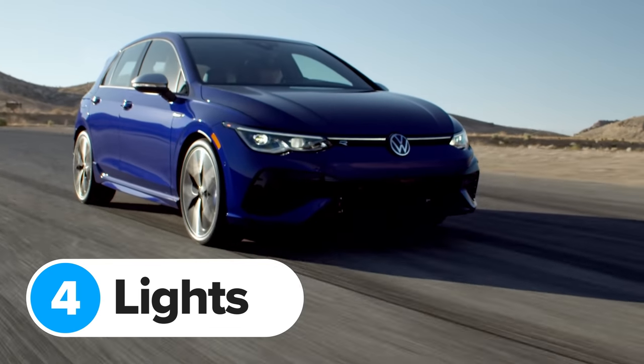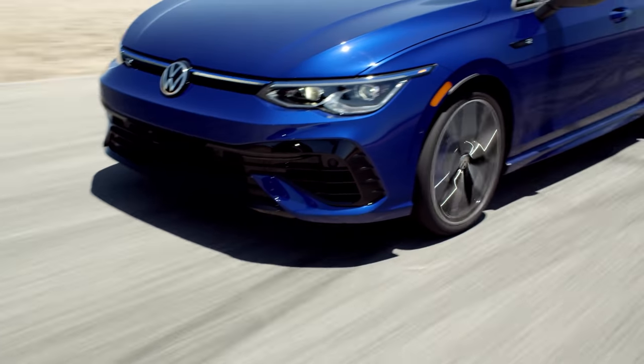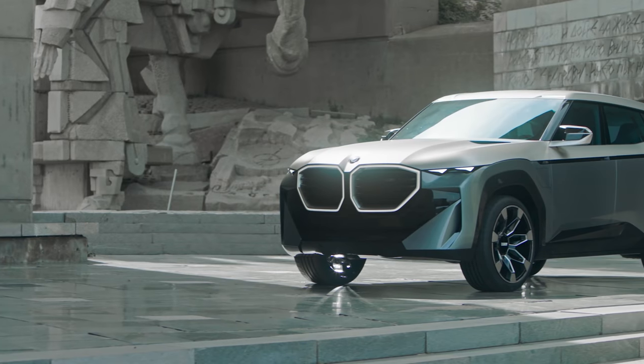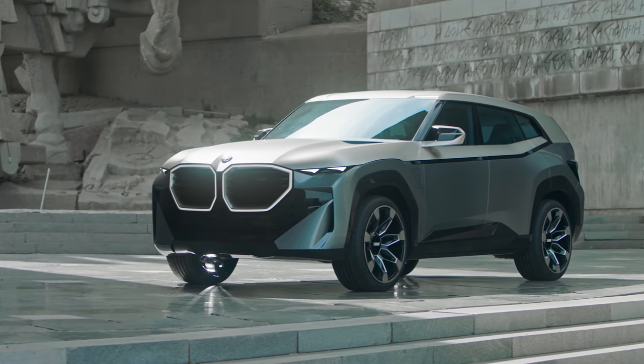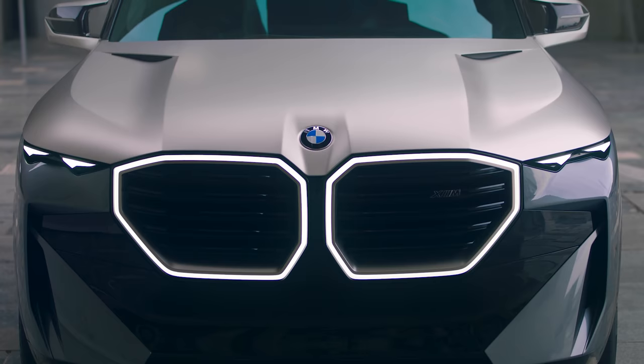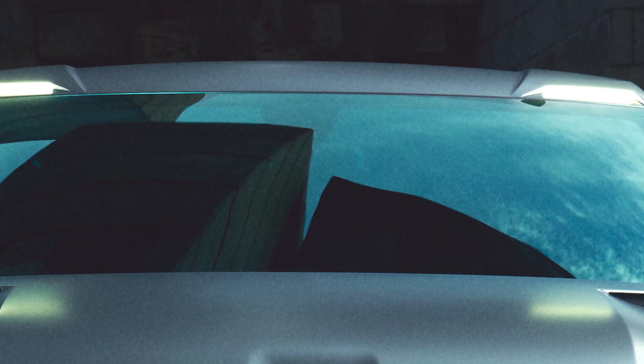Loads of brands are giving their latest cars fancy lights to help them stand out — even the Volkswagen Golf has full-width daytime running lights right across its bonnet. But the new BMW XM is on a whole new level. There's a big LED ring around both front grilles, a bit like the illuminated panel on the front of the electric Mercedes EQG. The XM also has some extra high-mounted spotlights above the windscreen, just like that car.